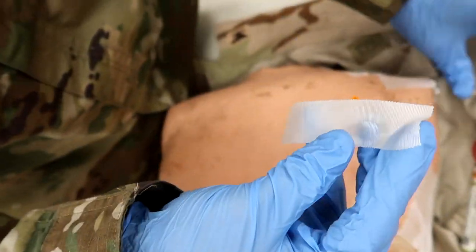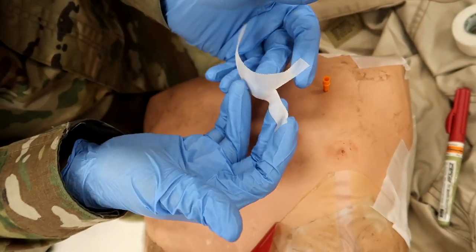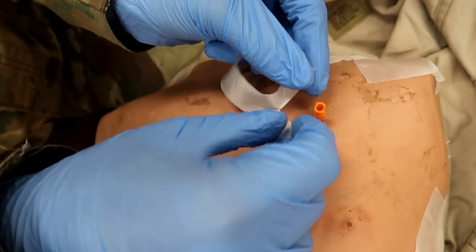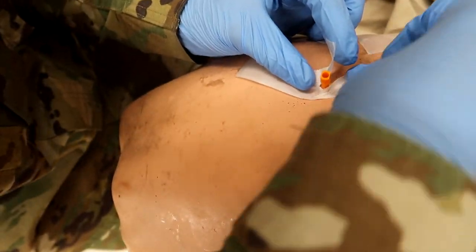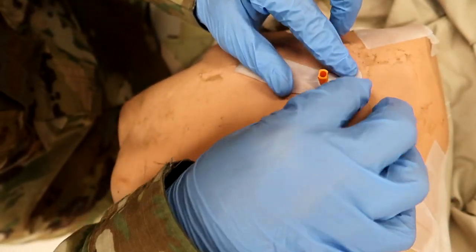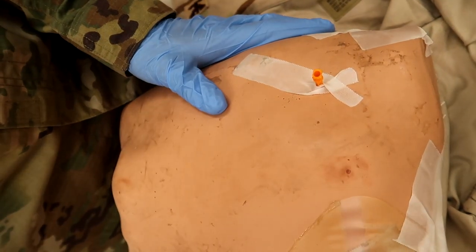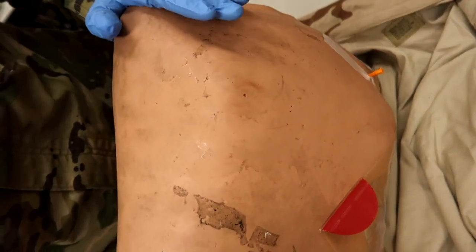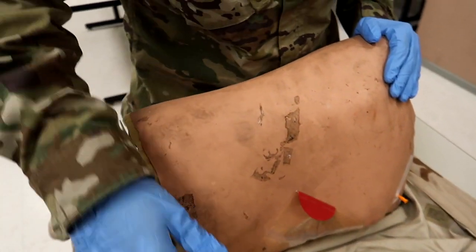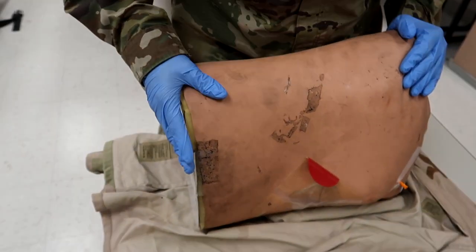A good trick is to butterfly the tape — put it down the middle, then place it right there and cross over. That secures it nice and in place. Now he's going to place the casualty in the sitting position or in the recovery position with the injured side down, as you can see.